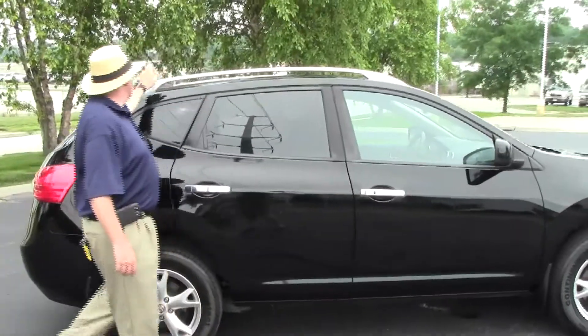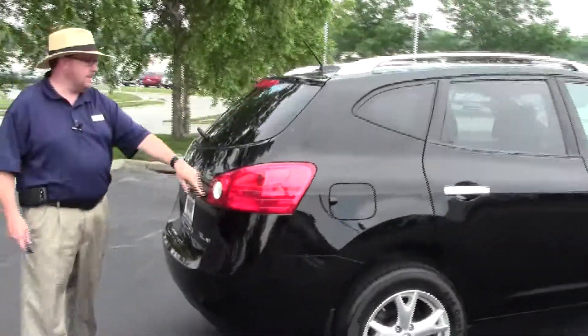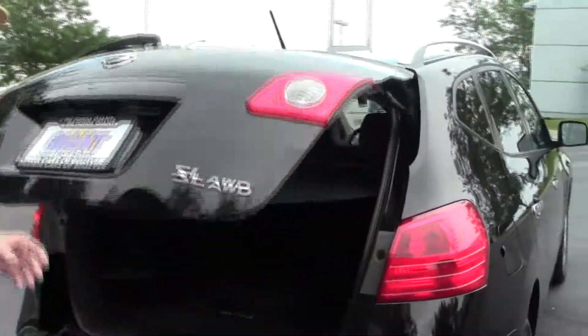Keyless entry, chrome or polished roof rails, wraparound tail lights, high-mount brake light, rear window defrost and wiper, and lots of room in the back.